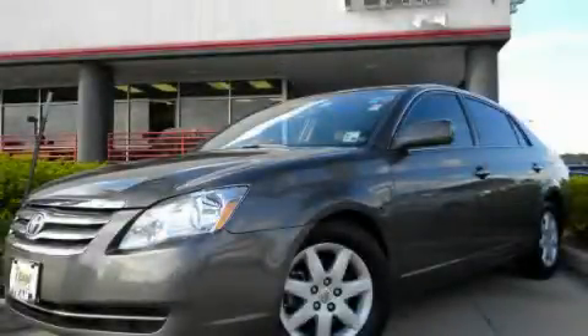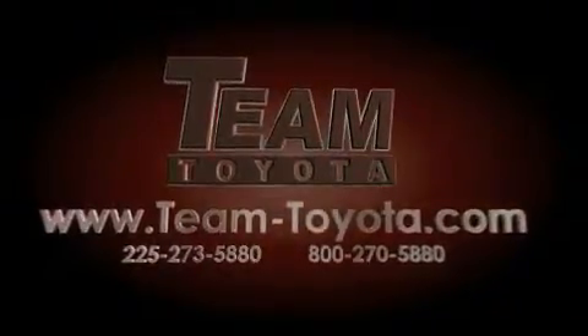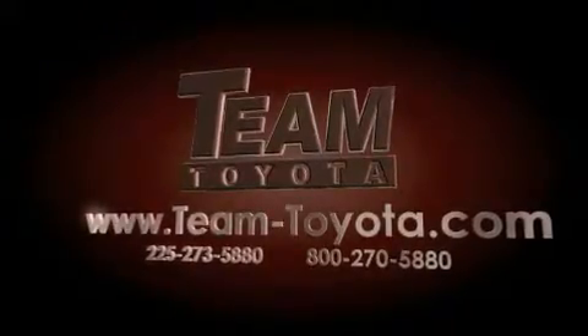Stop by today and test drive this vehicle for yourself. Thanks for your interest in this vehicle from Team Toyota. Our inventory is always available to you at your convenience online at team-toyota.com.